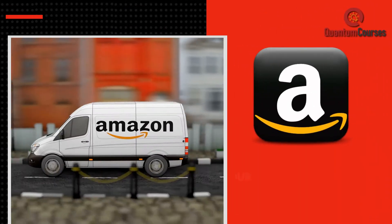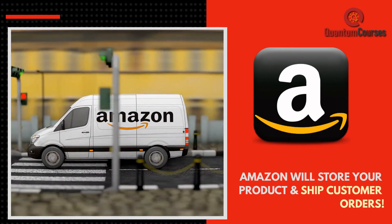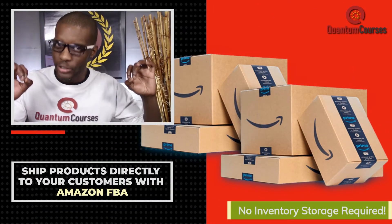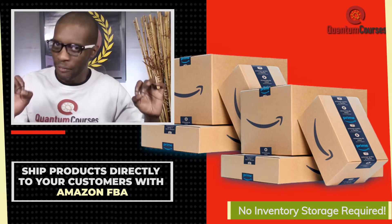By utilizing Amazon FBA, you never have to store any inventory or manually ship products to customers. Your inventory will be stored at the Amazon FBA warehouse and items can be shipped directly from Amazon each time an order is placed on your Shopify store.